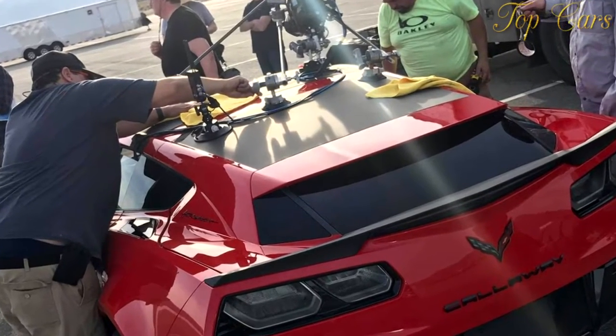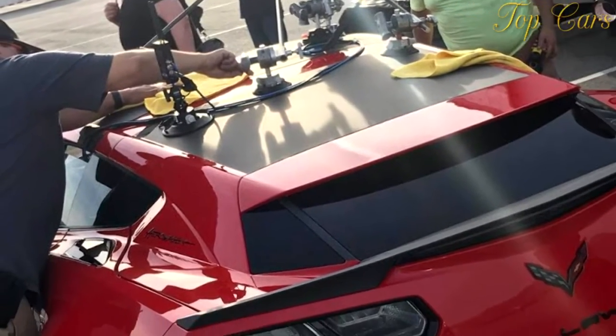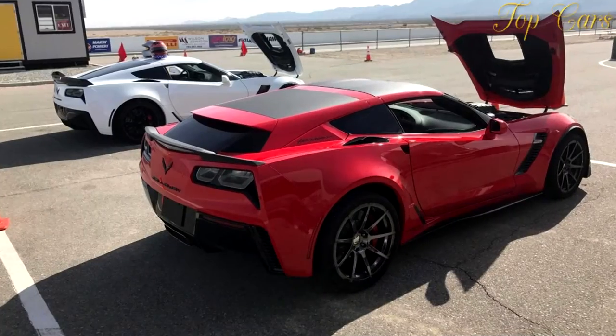According to Callaway, deliveries for the Aero Wagon were supposed to start in December of last year. Seeing as how this is the first time we've laid eyes on the C7 shooting brake in the flesh, the team might be a little behind schedule. But we can forgive them, because it looks awesome.